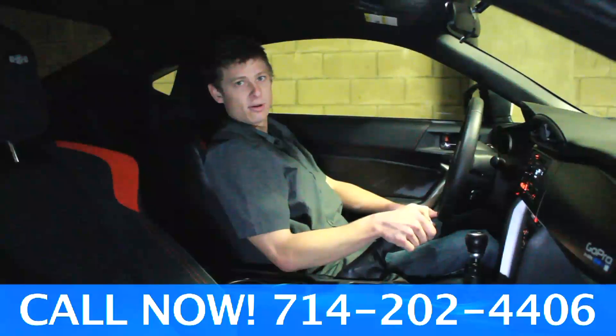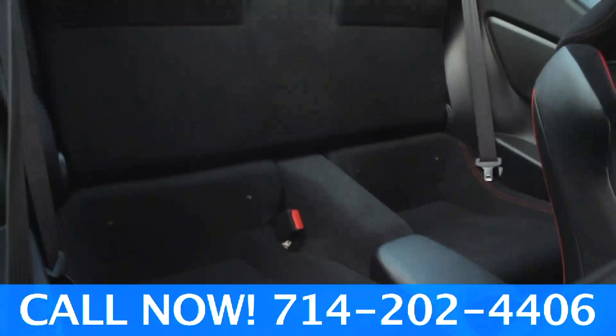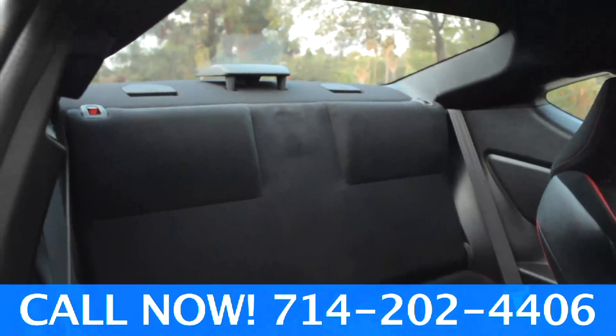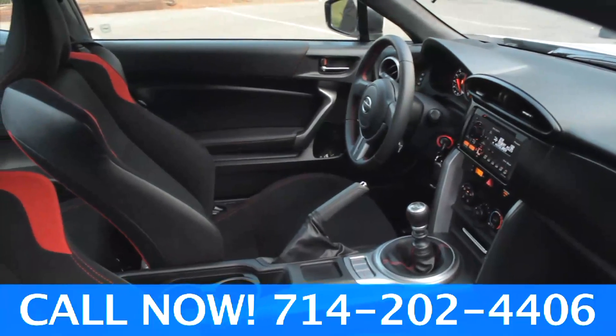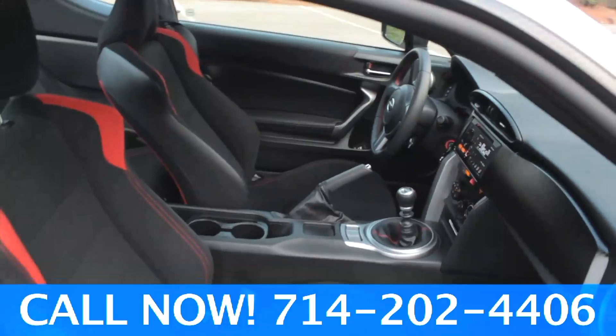The back seats, however, have very minimal room. Adults may have a problem, but children should be fine. The stereo system is very loud and clear — I found I like it a lot. It's got Bluetooth audio, HD radio, and a lot more.